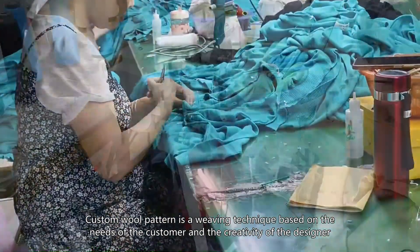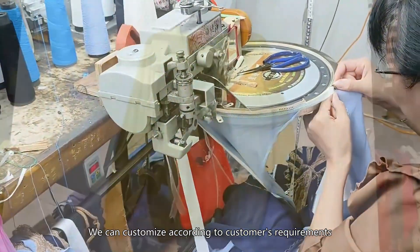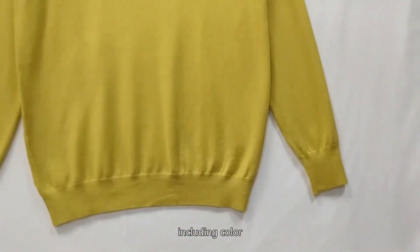Custom Wool Pattern is a weaving technique based on the needs of the customer and the creativity of the designer. We can customize according to customer's requirements, including color,